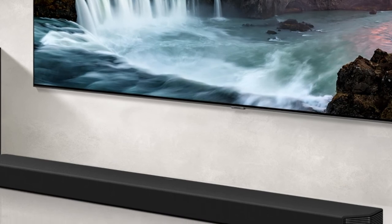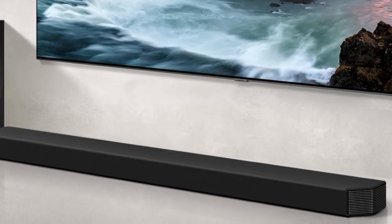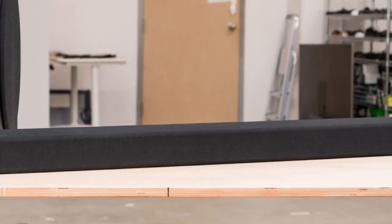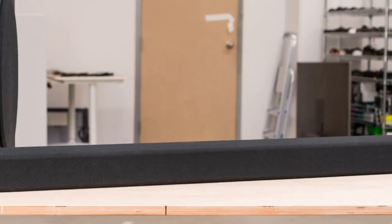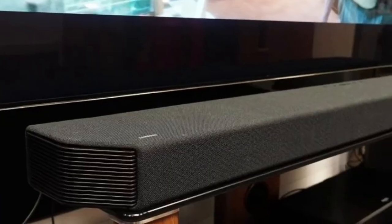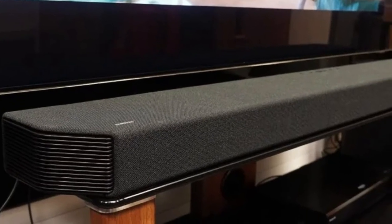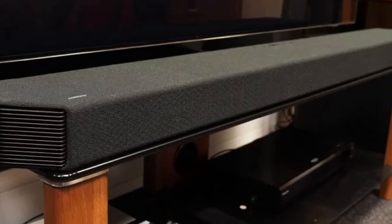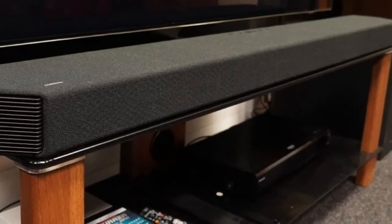The Samsung HW-Q900A is impressive for mixed usage. With its standard preset, it has a pretty neutral sound profile suitable for listening to most types of audio content. Though it lacks some low bass, there are many sound customization features available to help you get a more balanced sound. That said, its surround performance isn't as impressive as a setup with discrete satellites, and its Atmos performance isn't very immersive.